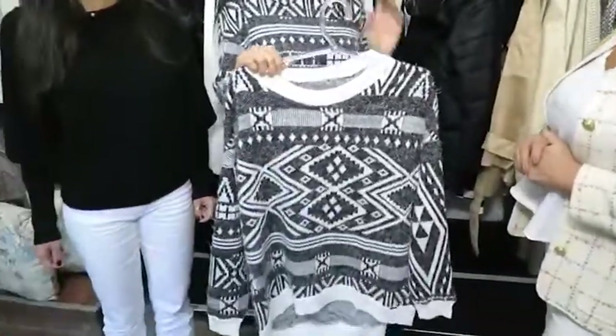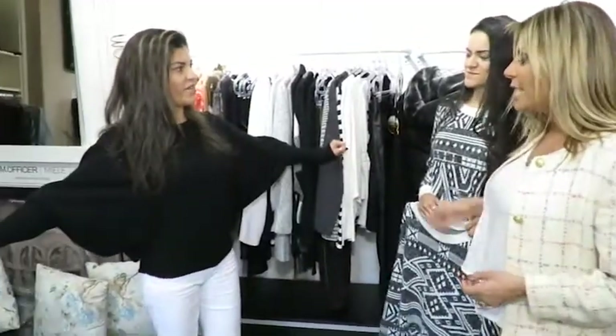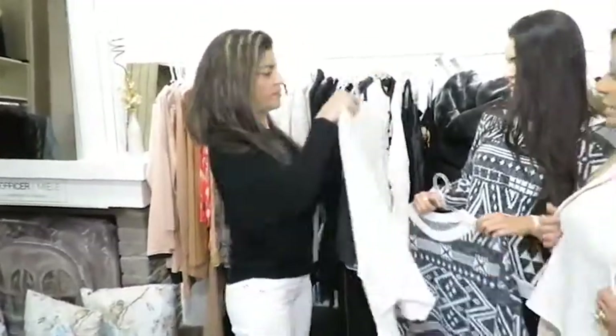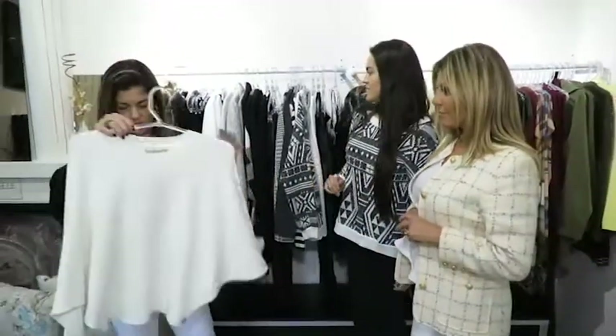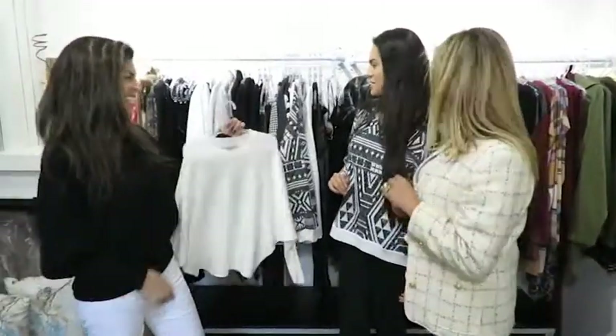O da Janaína é maravilhoso — tem essa manga super diferente. Esse tem clarinho também. Olha que lindo, tem um off-white, maravilhoso. É uma peça bem gostosa, muito macia. Adorei. Eu também adoro preto e branco.